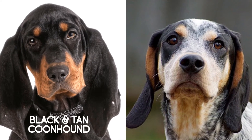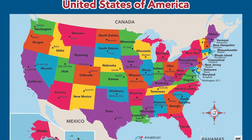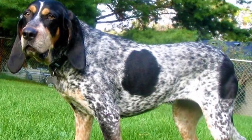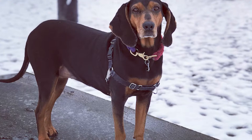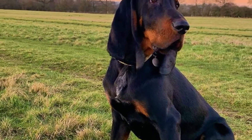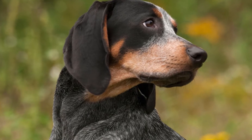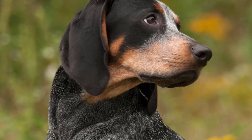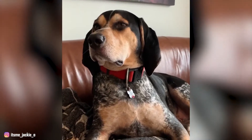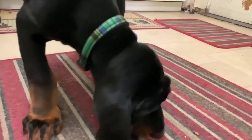Both Black and Tan Coonhound and Blue Tick Coonhound originated from the United States. Both are the same height and have almost the same weight, the same lifespan, and almost the same litter size. Both require moderate maintenance and are okay choices for new or inexperienced owners. These breeds are great with children.